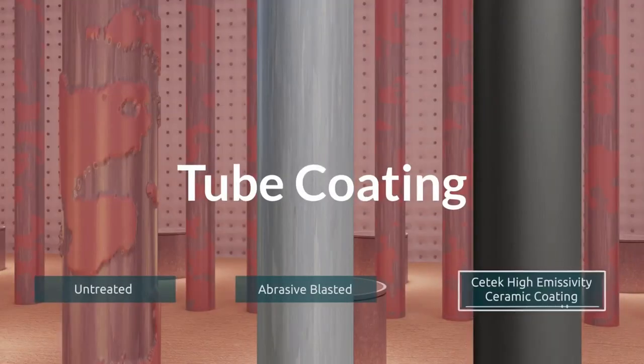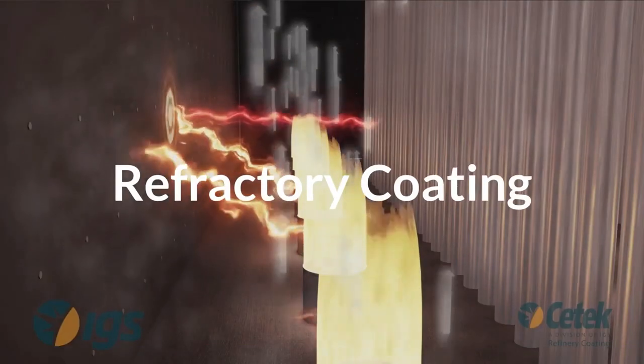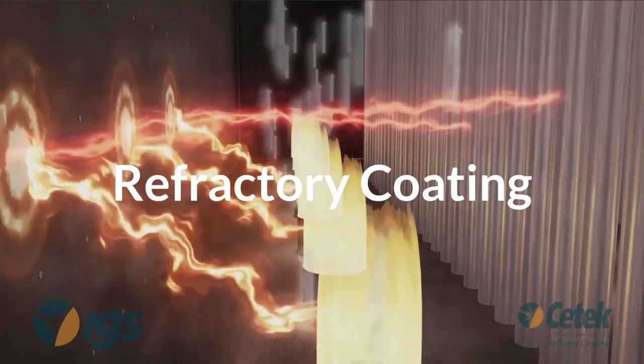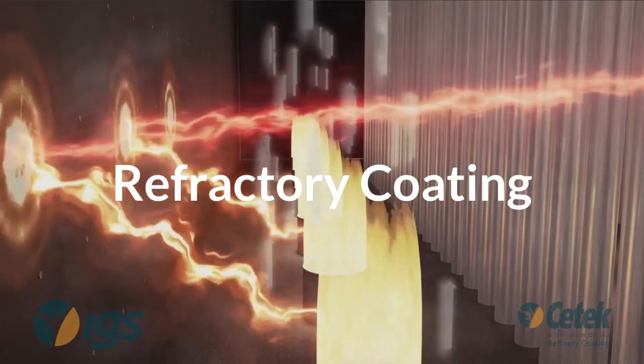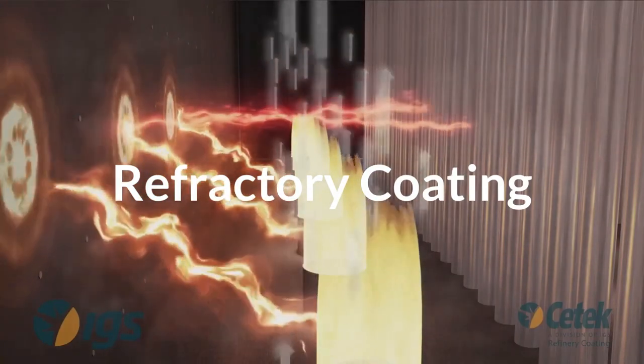Improve efficiency in your radiant section with a CTEK ceramic coating. Stop scale, oxidation, and tube metal loss of the process tubes. High-emissivity CTEK coating on the refractory surfaces will increase absorbed duty, extend refractory life, and encapsulate fibers to prevent downstream fouling.